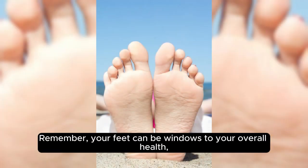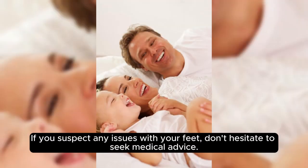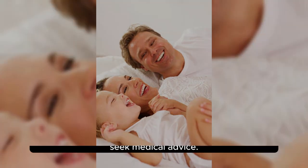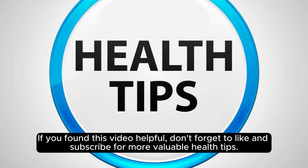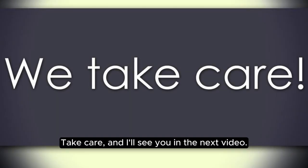Remember, your feet can be windows to your overall health, and paying attention to warning signs can save you from serious complications down the road. If you suspect any issues with your feet, don't hesitate to seek medical advice. If you found this video helpful, don't forget to like and subscribe for more valuable health tips. Take care, and I'll see you in the next video.